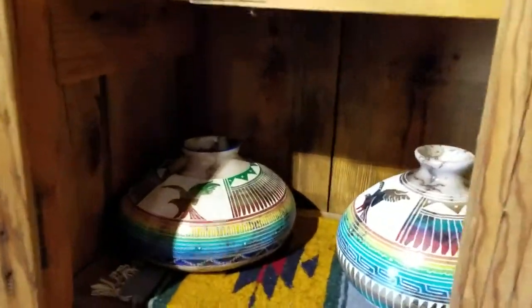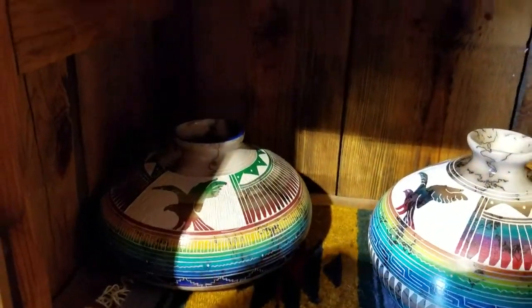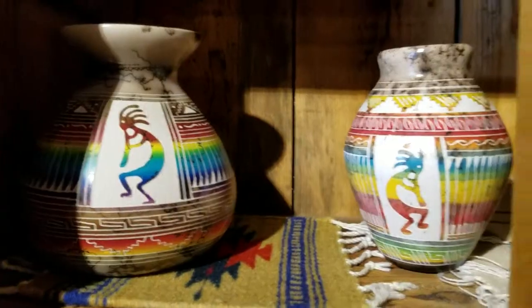Look at these — I was looking at these earlier. Aren't they beautiful? The birds. The Kokopelli. They have beautiful work in here.